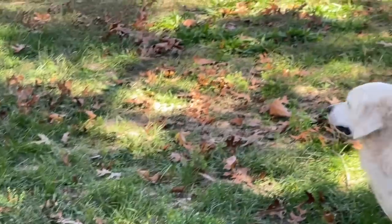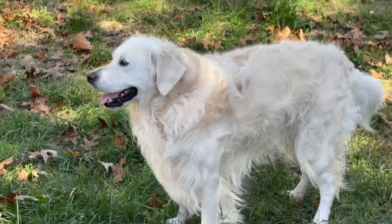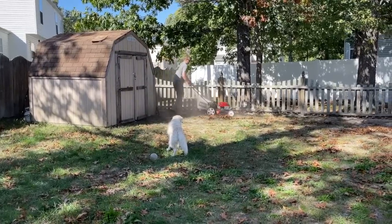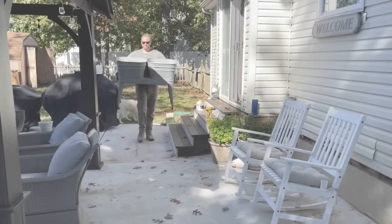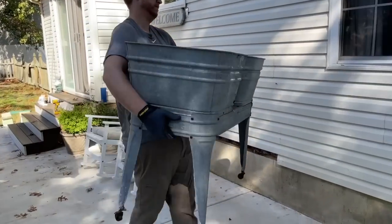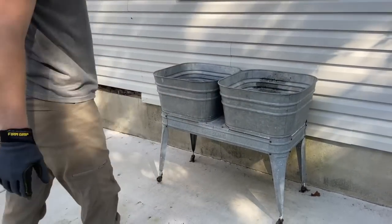After Nick mowed the lawn and we used the leaf blower on the patio one more time, it was time to start decorating this space. I am so in love with this wash stand — I am so excited to decorate with it out back for the fall today.